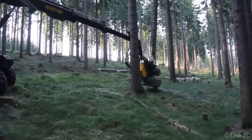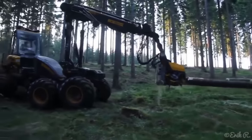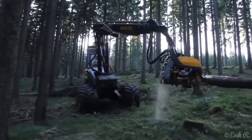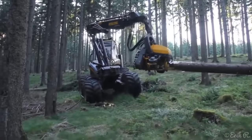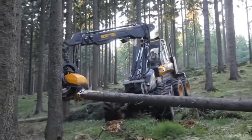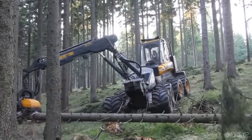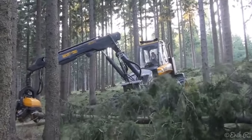The traction assistance winch, known as the Ponsse synchro winch, plays a pivotal role in conquering steep ground operations. It allows the machine to operate with ease on inclines that were once considered challenging or inaccessible. This innovation eliminates the need for specialized logging methods, saving both time and resources. The winch not only aids in climbing slopes, but also serves as a vital tool for securing logs, ensuring safety during the harvesting process.